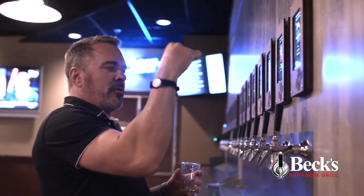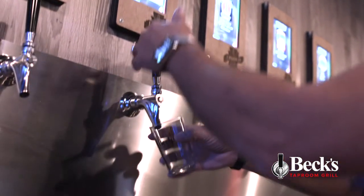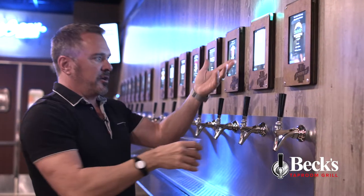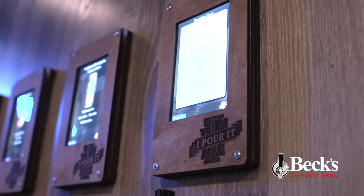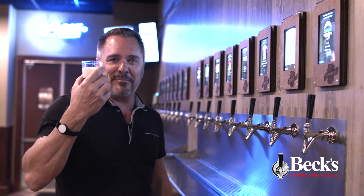We simply take our wristband and tap it to the logo on the pad that's on the wall, and the green light comes on. Simply tap the beer and it tells you your name and how many ounces you've poured. There's nothing left to do now but sample this wonderful tangerine beer.